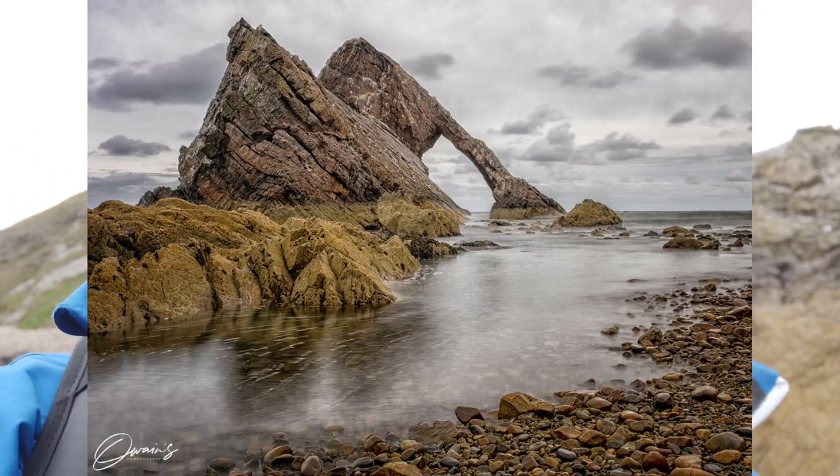I've come around to the other side now for a slightly different composition — it opens the arch up a lot more on this side. It was a little bit more treacherous with the rocks being so much more slippy since the tide has only just gone out. I'm taking it slow and steady. I've moved slightly back from the edge just in case a freak wave comes in — I don't really need that taking out my camera.